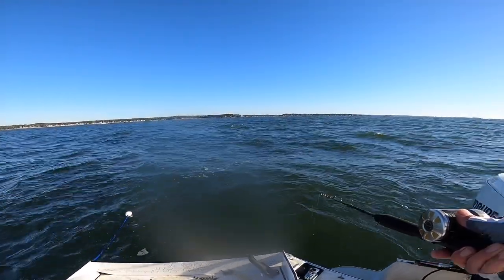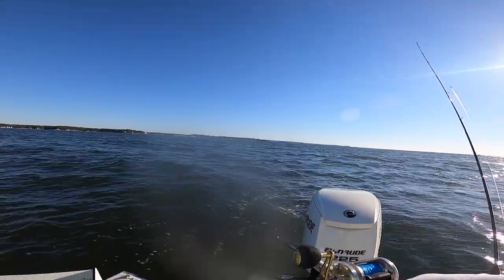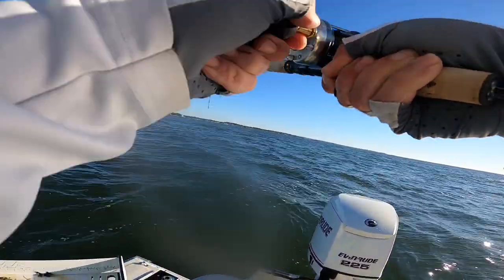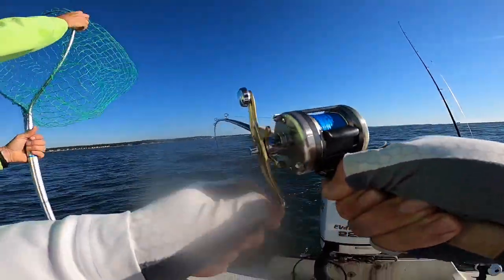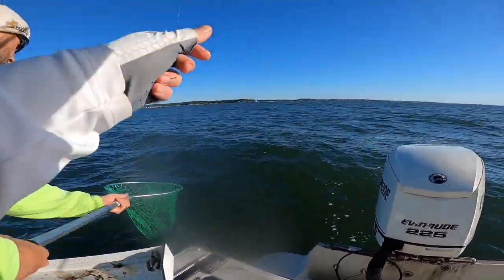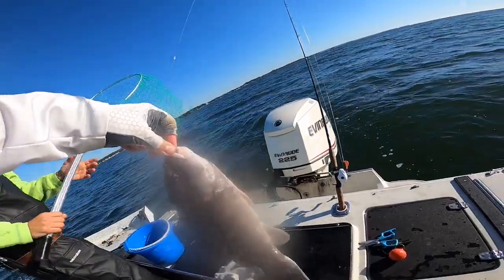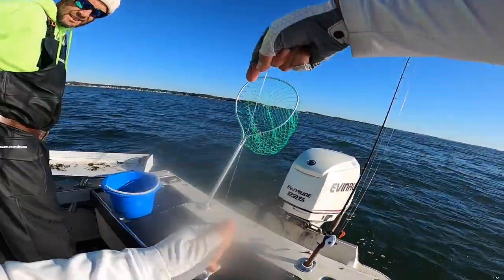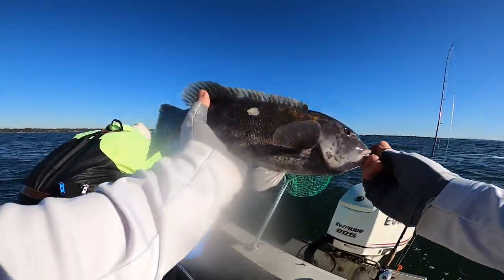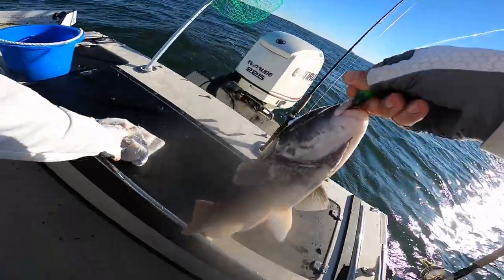Would have thought by now with all the shorts we've picked up something would have turned up. Here we go — that's a good one right there! Nice, on the board! That's what we want to see, keep them in. Wow, nice hook set right there. He munched it and was running. Nice!